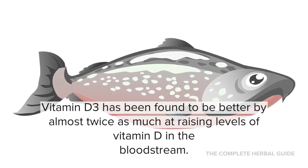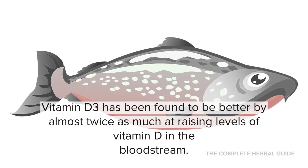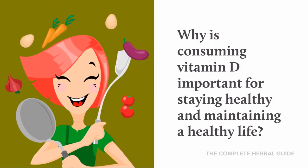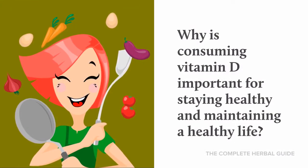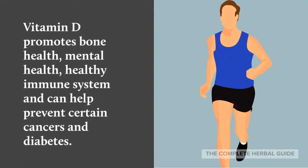Vitamin D3 has been found to be better by almost twice as much at raising levels of vitamin D in the bloodstream. So why is consuming vitamin D important for staying healthy and maintaining a healthy life?